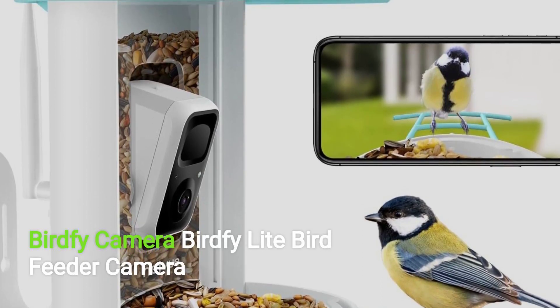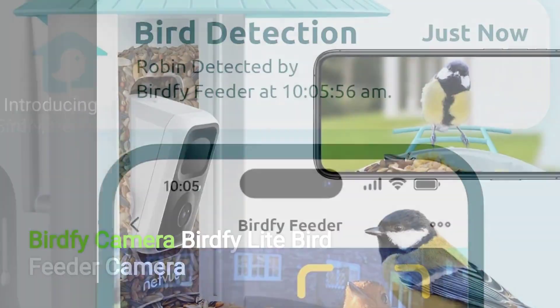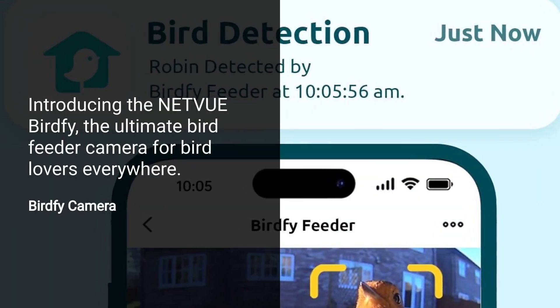The BirdFi Light Bird Feeder Camera, sold by BirdFi Direct. Introducing the Netview BirdFi, the ultimate bird feeder camera for bird lovers everywhere.